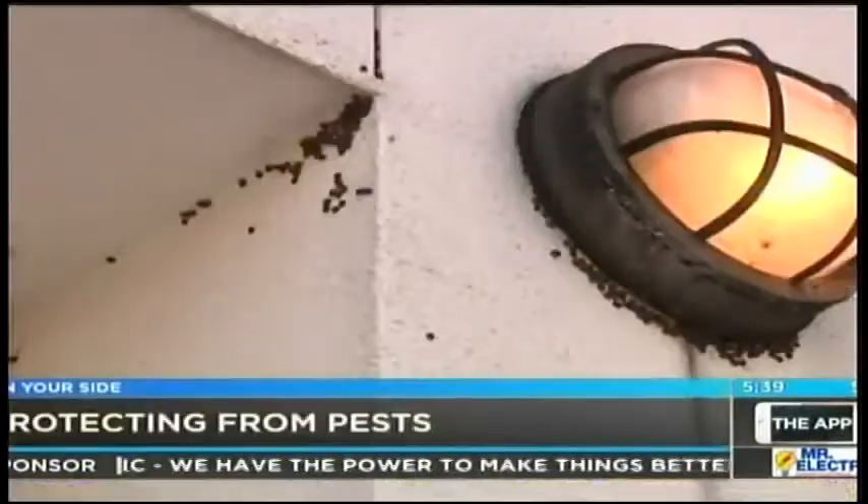Business employs around half a million people here in Alabama. And with that rain last night and this morning, you'll want to watch out for bugs.